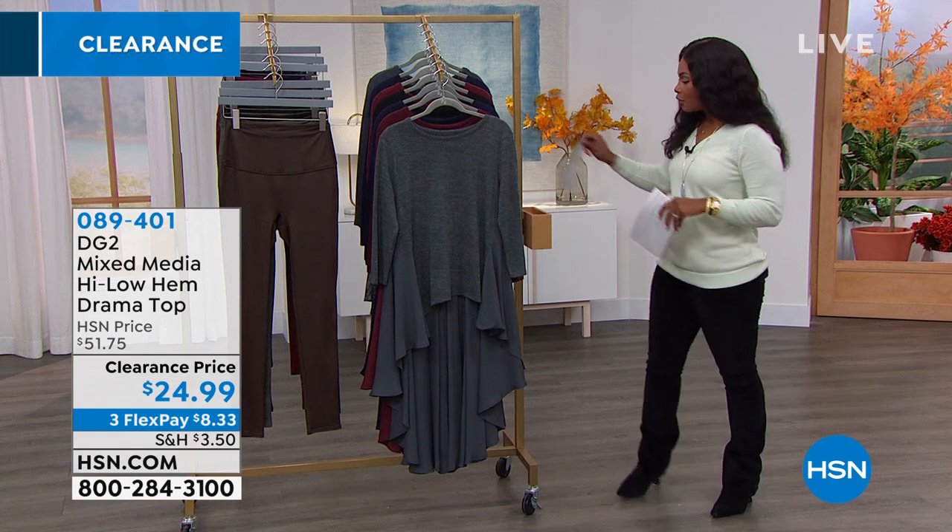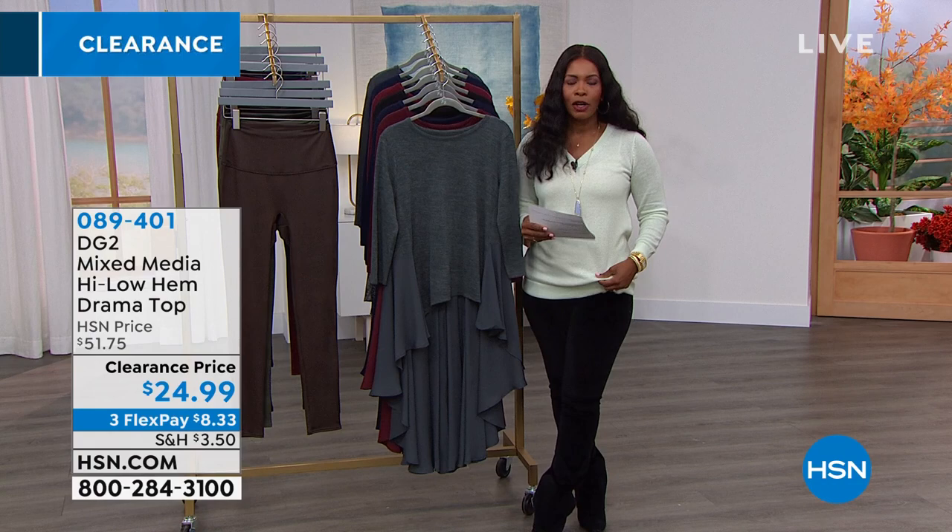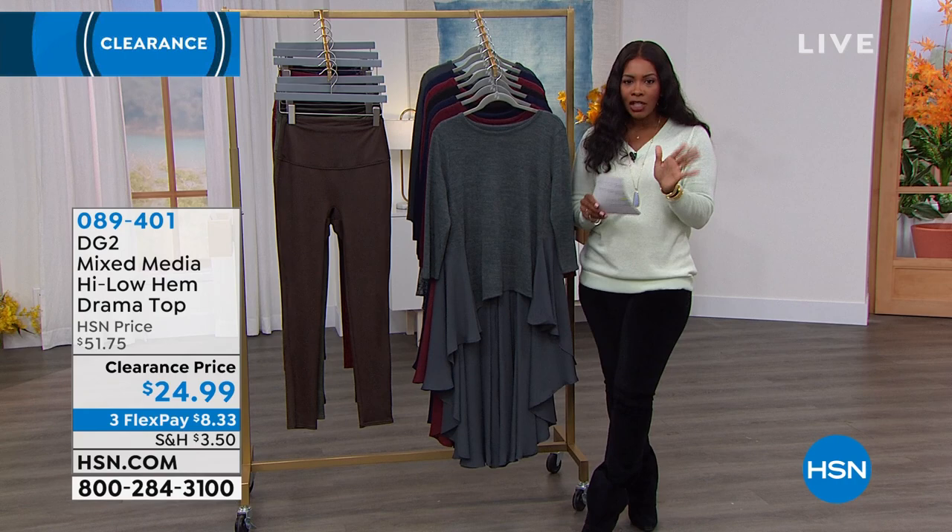They're $8.33. If you're new to HSN and maybe you haven't been shopping with us very long, when we talk about FlexPay, what that means is that you can use any major credit card, spread out that payment, and we still go ahead and send it straight on out to you. So it just makes it a lot more comfortable budget-wise to go ahead and shop, especially when you see a lot of things that you want.